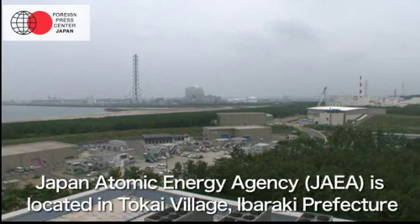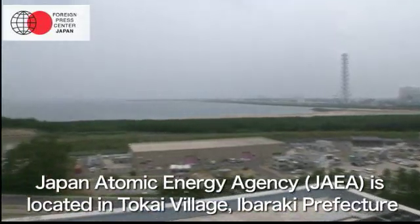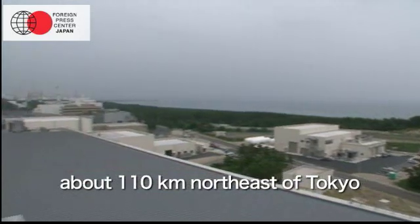The Japan Atomic Energy Agency, JAEA, is located in Tokai Village, Ibaraki Prefecture, about 110 km northeast of Tokyo.